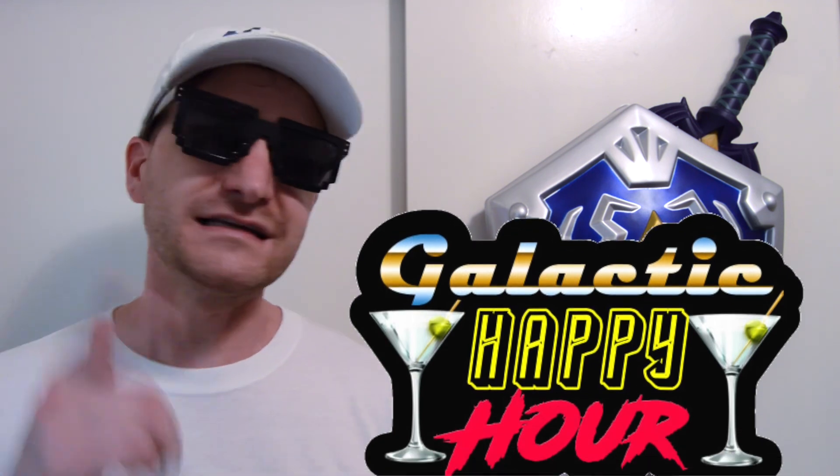Thanks, Slim, for stopping by. Check out Slim Carity's Galactic Happy Hour on his channel. There you'll find him talking about all things weird, wacky, and nostalgic. He breaks it down — it's a great show. Highly recommend it. Thanks for watching.